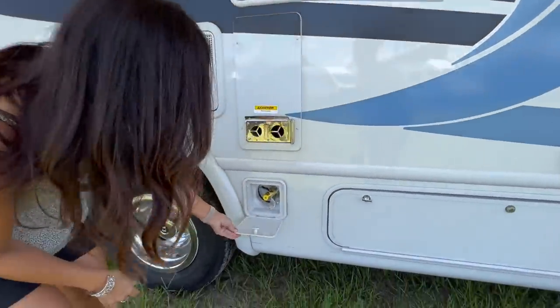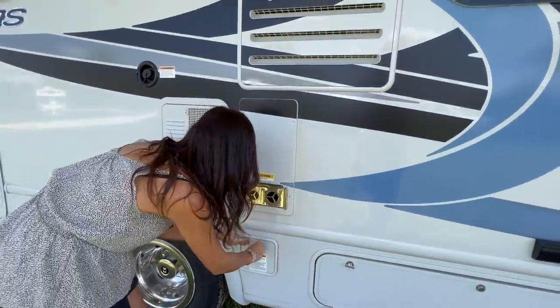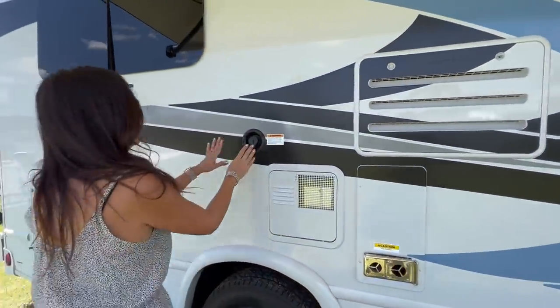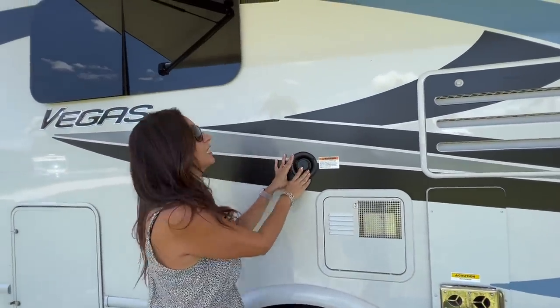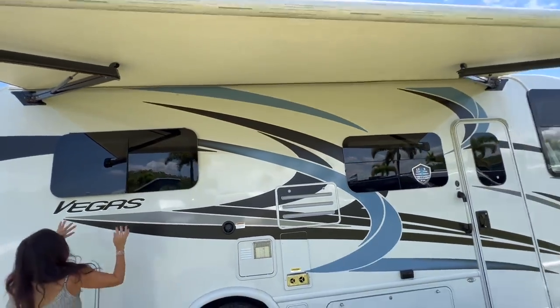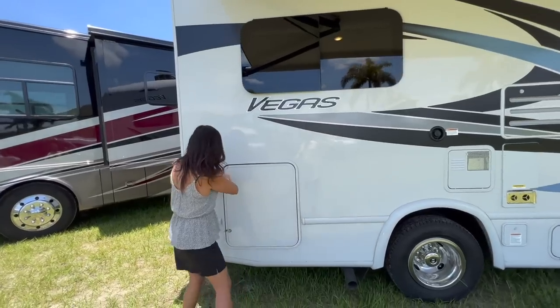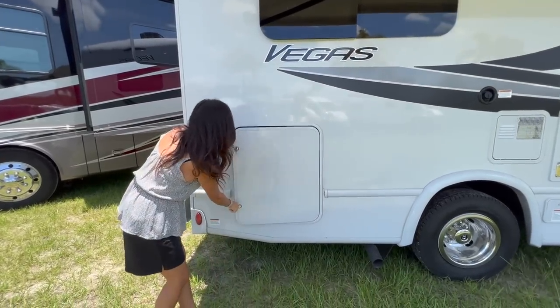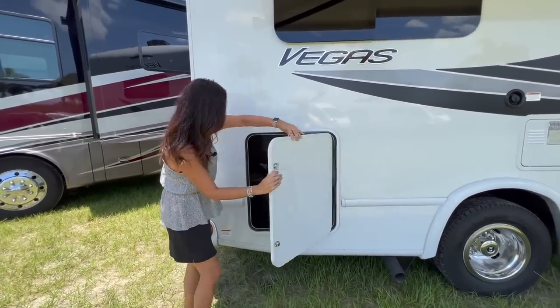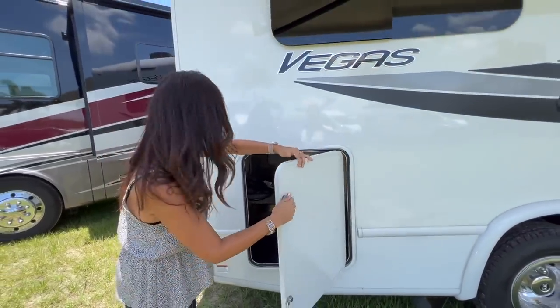This compartment has the connection for your exterior grille. There's a gravity water fill up here. Check out the big awning above. There are opening windows back here, and this is a pass-through lockable storage area — a nice big size.